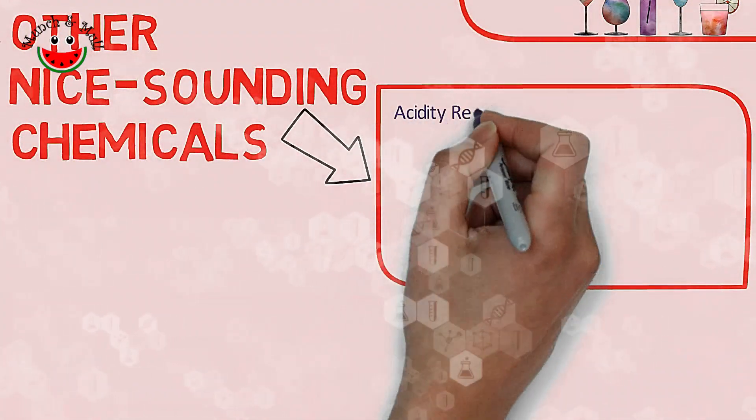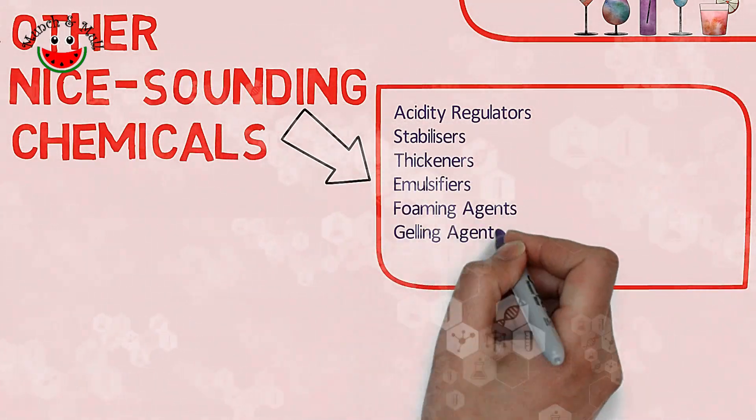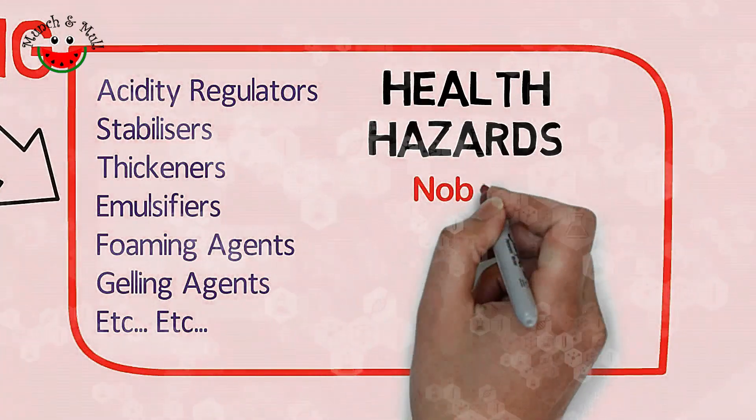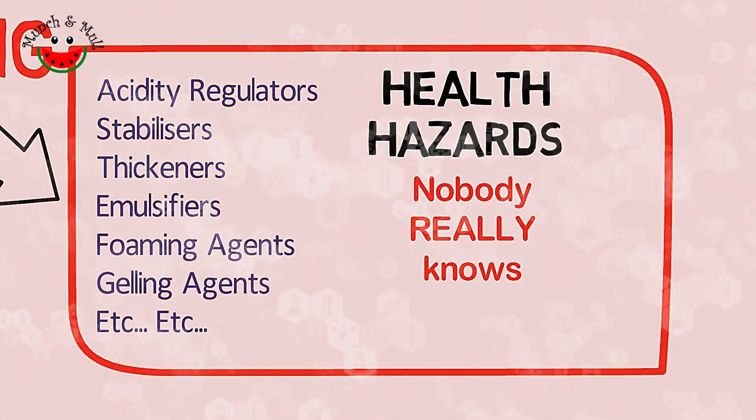Then there are words like acidity regulators, stabilizers, thickeners, emulsifiers, foaming agents, and gelling agents. Nobody actually knows the extent of health risks associated with most of them.